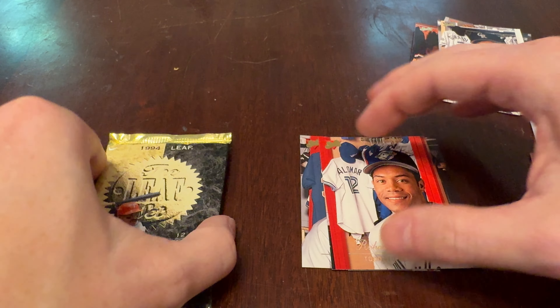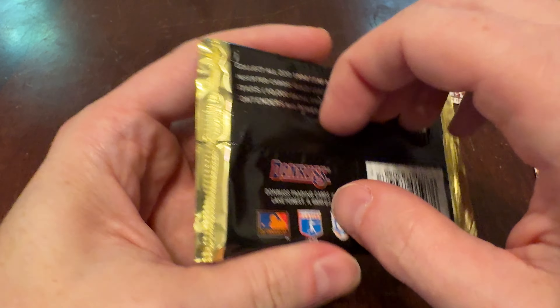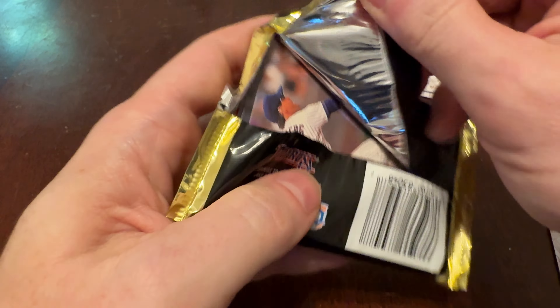Let's go on to the Leaf set and see what we get out of this one. Again, 12 cards, Series 2. Juan Gonzalez is the poster boy on the front of the pack there.